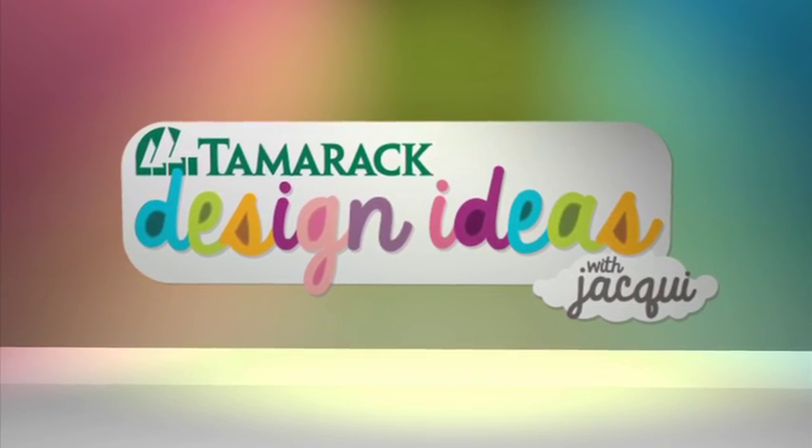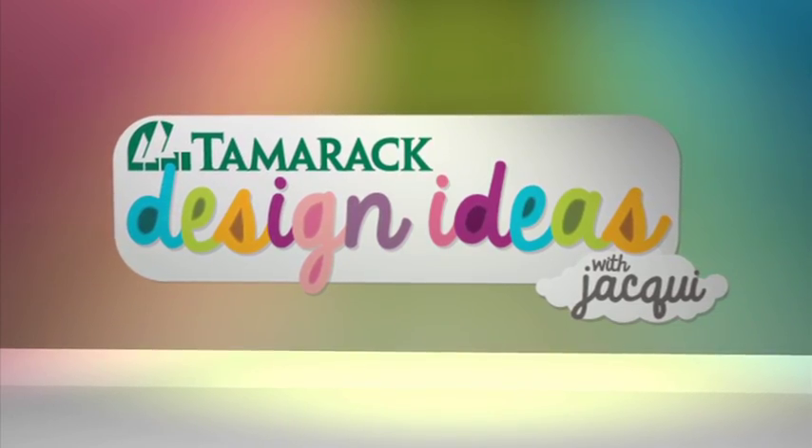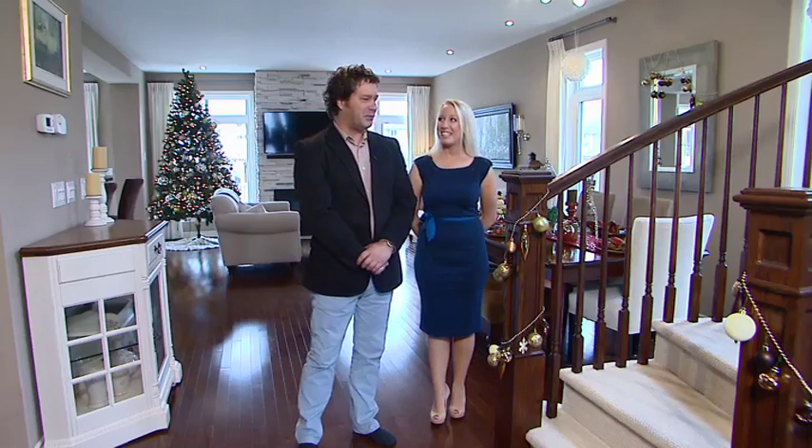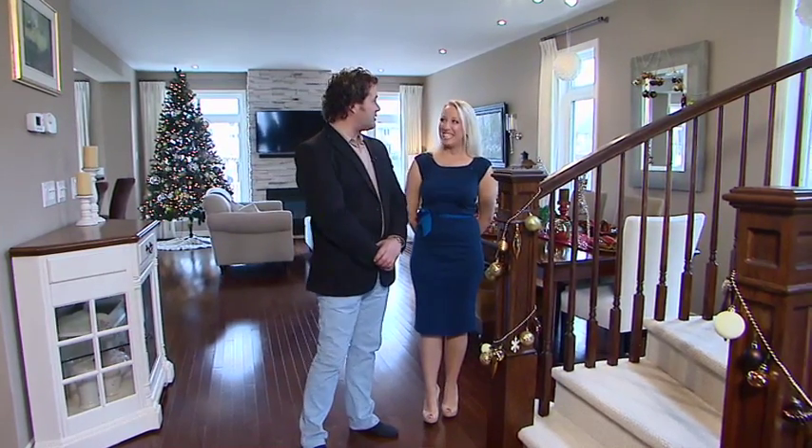Design Ideas with Jacqui, presented by Tamarack Homes. So excited about this once again. Jaclyn joins us for an endless supply of design ideas. We're talking fun with ornaments here, Jaclyn.